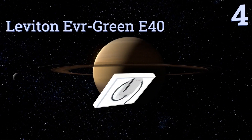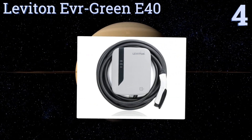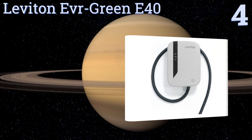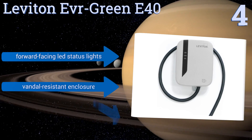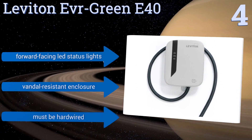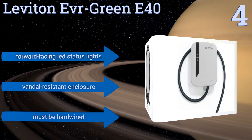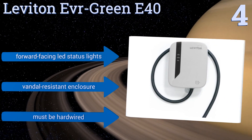Halfway up our list at number 4, the Leviton Evergreen E40 minimizes the possibility of ever winding up with an uncharged battery because it automatically restarts after a small fault. It can deliver 9.6 kilowatts of power from a relatively small and sleek unit that won't be an eyesore. It comes with forward-facing LED status lights and a vandal-resistant enclosure. However, it must be hardwired.